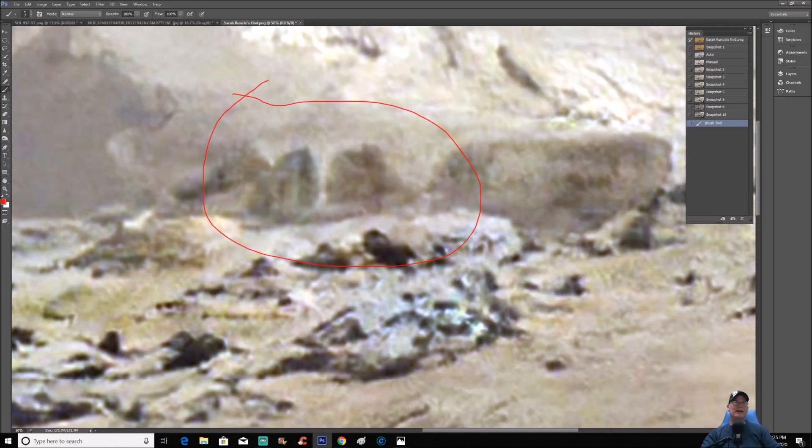Why does it look like there's some kind of 90-degree angle or some kind of doorway of some sort inside this area? Notice this piece here — almost like an L-shaped piece. This design here — I'm not sure what to make of that.